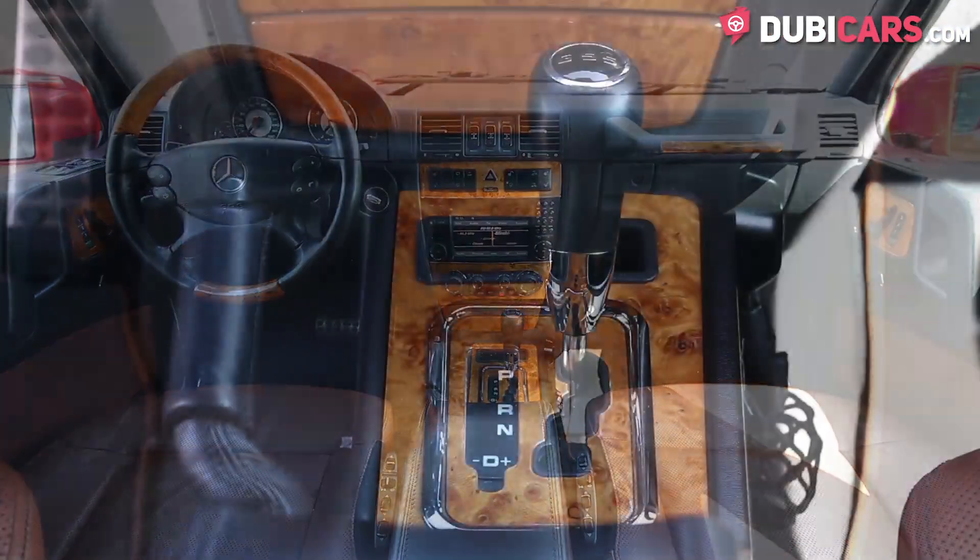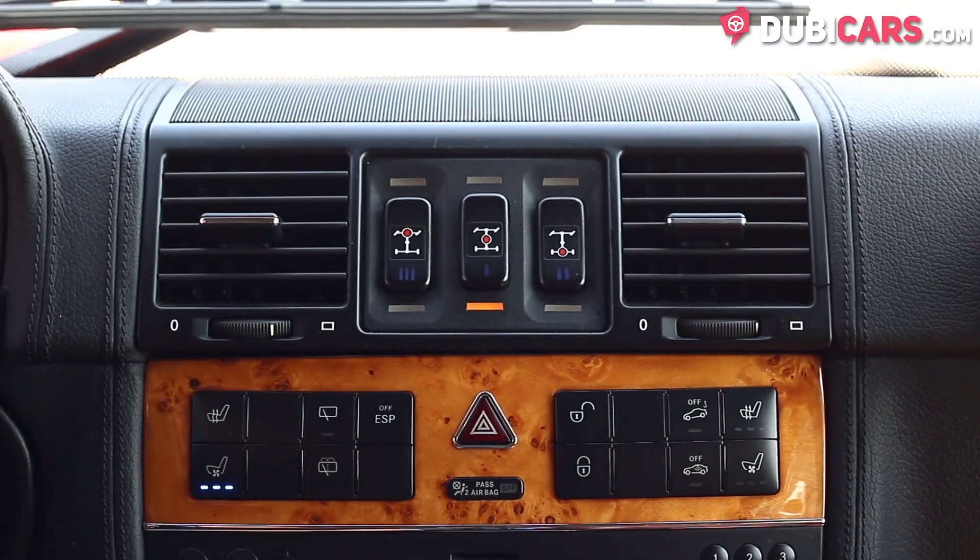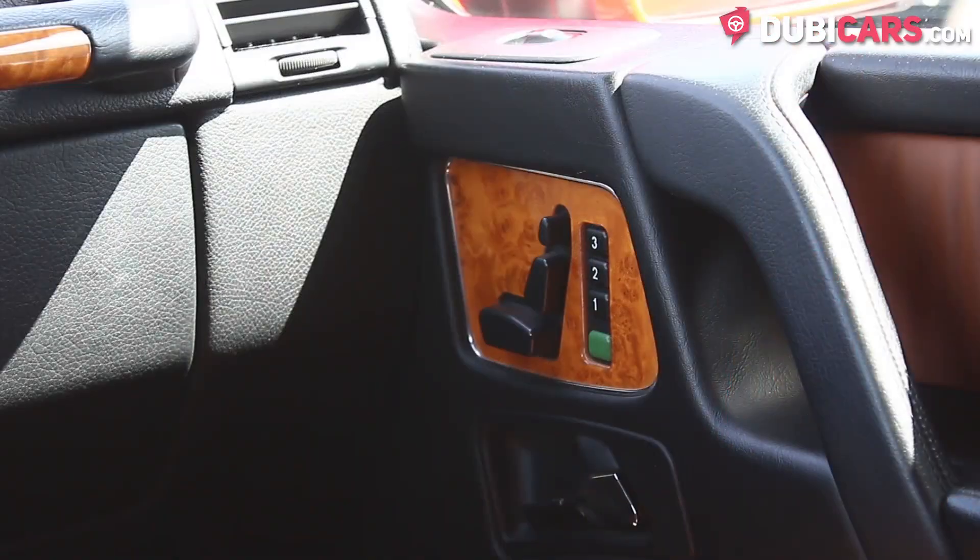Interior features include a five-speed automatic gearbox, cool front seats, three differential locks, a Harman Kardon sound system, and power seats with memory.